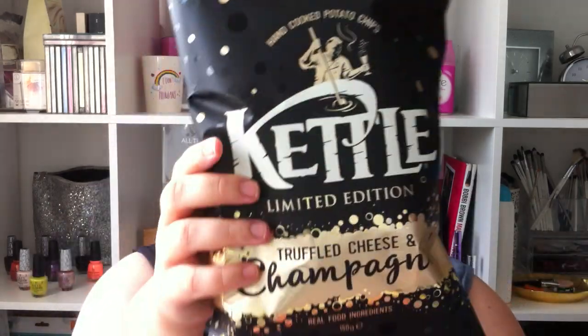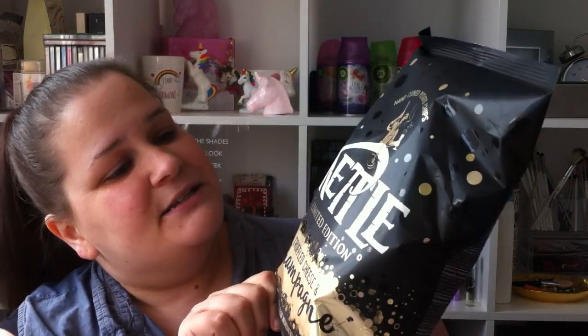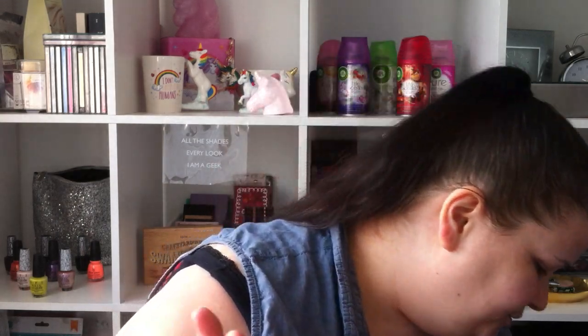The next thing I got was limited edition crisps. The brand is Kettle. I love these because they are hand-cooked — super-duper nice, I love the crunch. These are limited edition and the flavour is truffle cheese and champagne. I can't wait to try these. I've never even heard of a champagne flavoured crisp before. It sounds pretty odd, but also yummy.